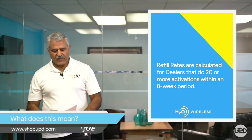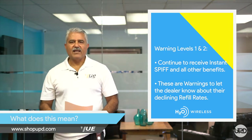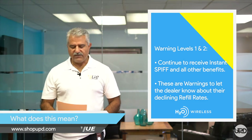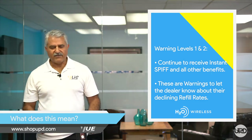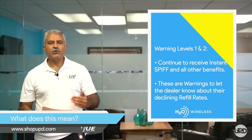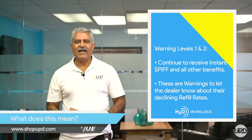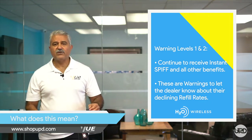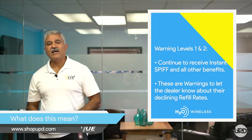What does this mean? Warning Level 1 and Level 2, the retailer will continue to receive their instant SPF and all other benefits. Take these as a warning that your refill rate is declining and needs your immediate attention. Warning Level 2 is going to be taken more seriously than Level 1.